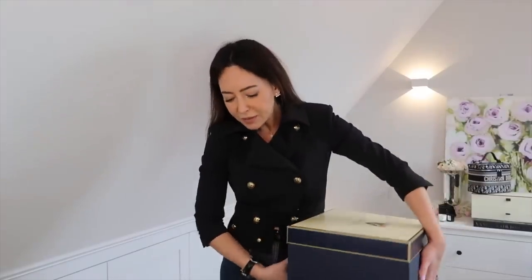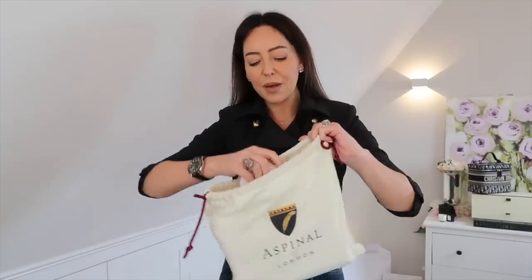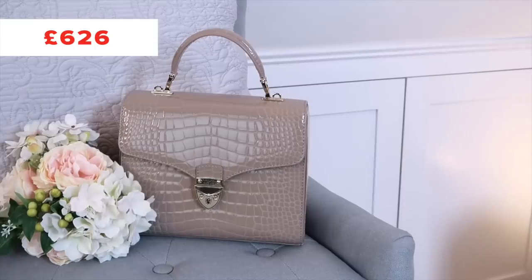The next one is around £695 before the discount and it's from Aspinal of London. Whenever I show you this brand, so many of you have bought it and love it. If you've been on the fence, have a think — you get very good quality for your money. Every bag I've ever had from there has been really good quality. I love the color — again a very neutral beige, which I was mentioning is a good alternative to black.